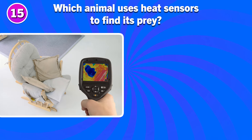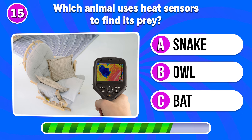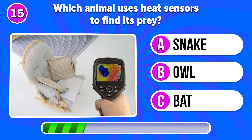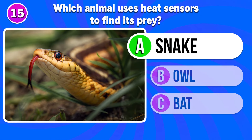Which animal uses heat sensors to find its prey? It's a snake.